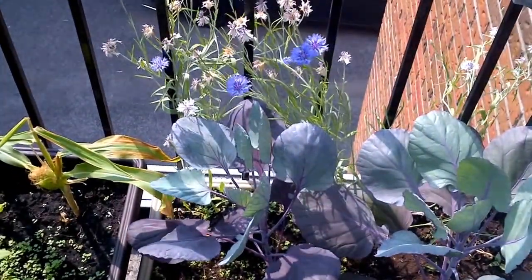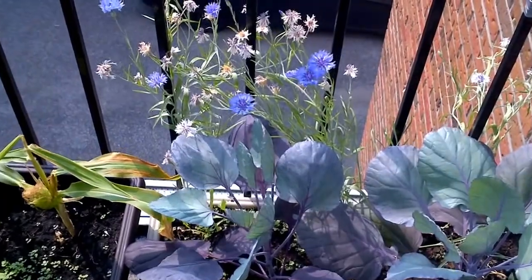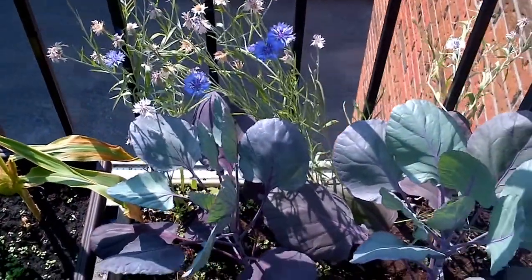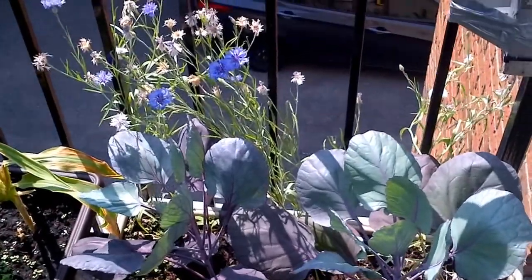It is Friday, August 5th, 2016, and this is the state of my garden. It's been a little over a month since the last one, and a lot has happened.